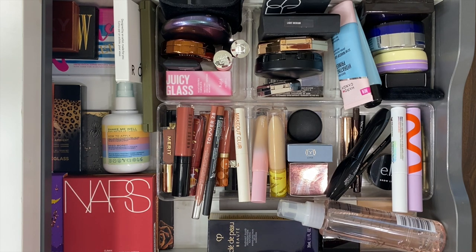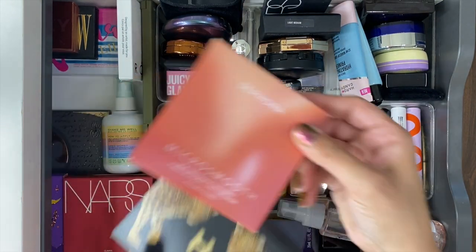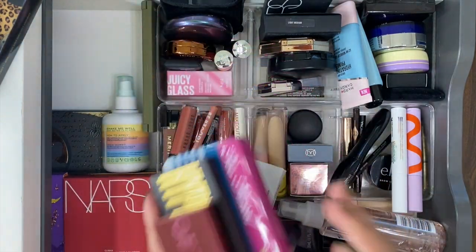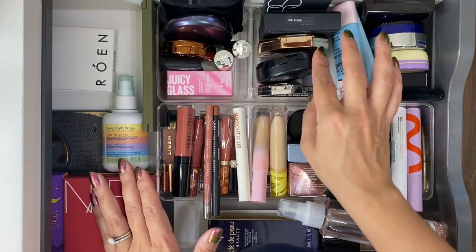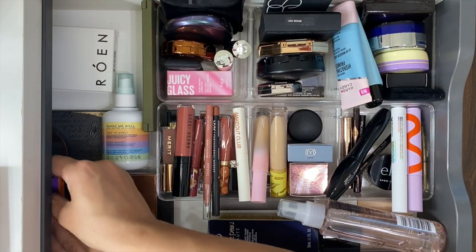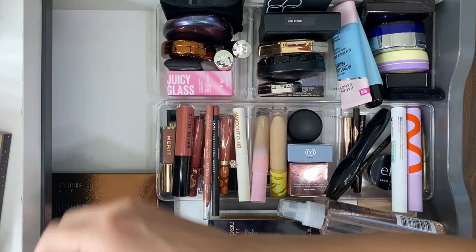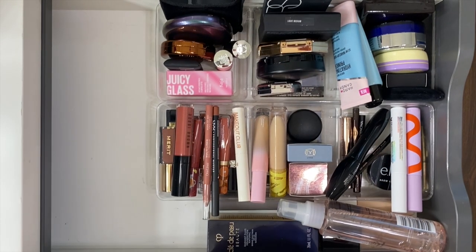My drawer is packed full. I have basically five face palettes — two full face palettes and three singles for bronzer, highlight, and blush. I went a little crazy with eyeshadow palettes this time around, but it's fall and I want variety. I've been trying to wear makeup more often so it's okay. I counted seven eyeshadow palettes pulled in total.